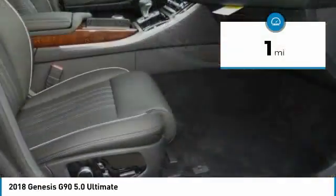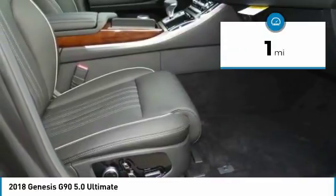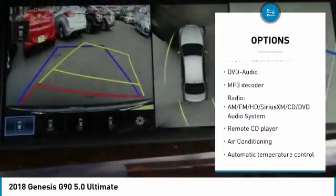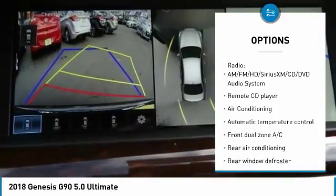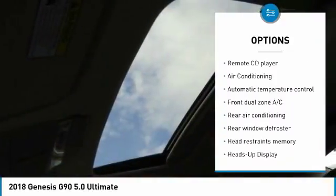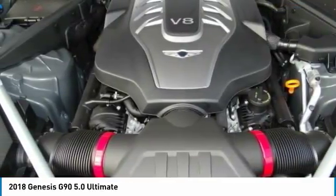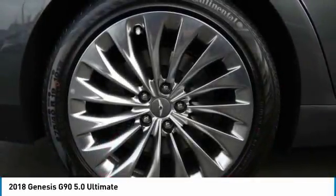This vehicle has less than 100 miles. Here are some of this vehicle's great options: power passenger seat, navigation system, traction control, keyless entry, dual airbags, air conditioning, Bluetooth, leather-wrapped steering wheel, power steering, heated rear seats.